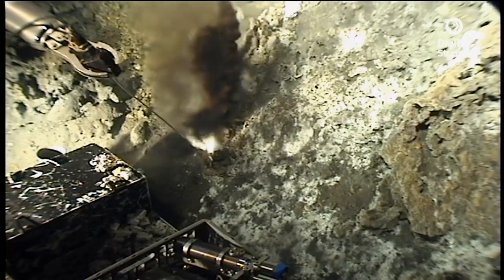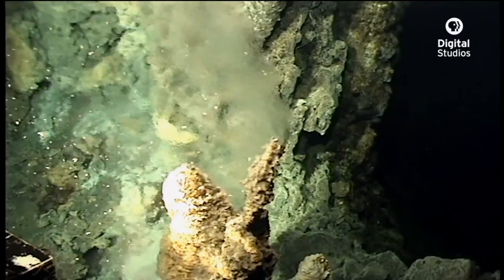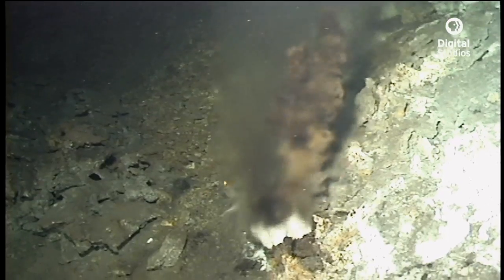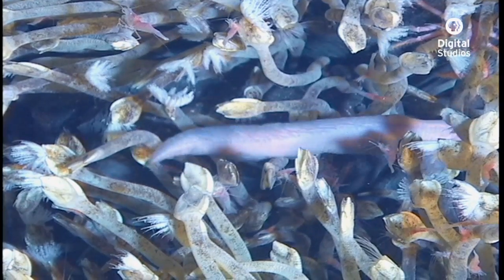Hydrothermal vents, the chimneys — we encountered black smokers, white smokers, chimneys that were 40 feet high. Phase separation bubbles were blasting out of the bottom from the heat source in the volcano. There was such diversity from volcano to volcano. It was just an incredible series of dives — a thrill I would gladly repeat any time.